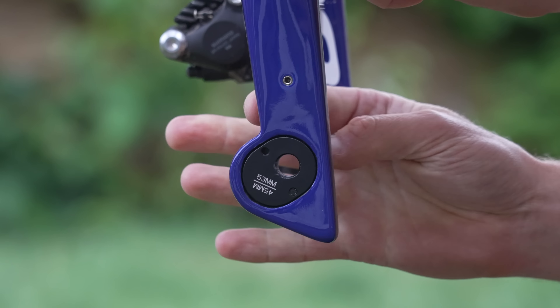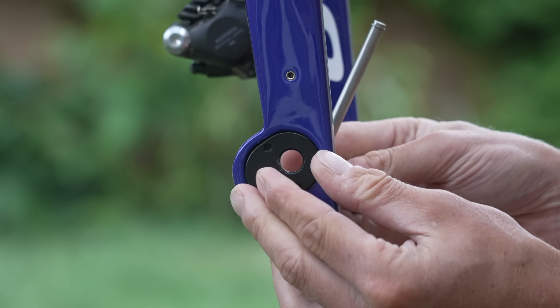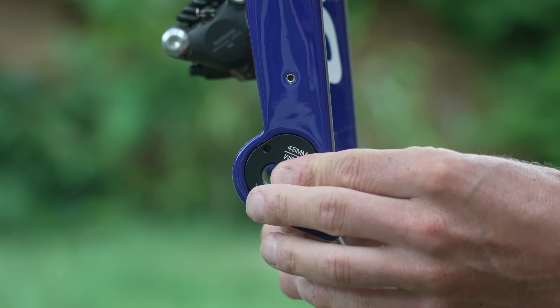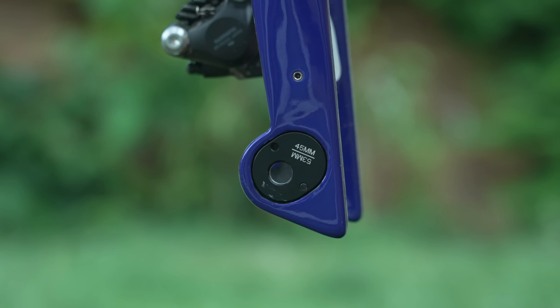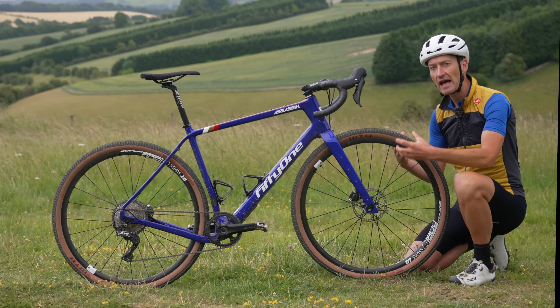This is the first bike I've had with adjustable geometry on both front and rear. The flip chips in the fork adjust the trail of the bike — I'll put a link to what trail is in the description. What trail does is affect how the bike steers and handles, and on this bike it makes a big difference. The trail figure is a lot longer than most other bikes.